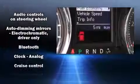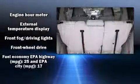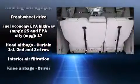Rear LCD monitors provide entertainment that your passengers will appreciate no matter how far the drive. Chrysler ensures the safety and security of its passengers with equipment such as dual front impact airbags with occupant sensing airbag.